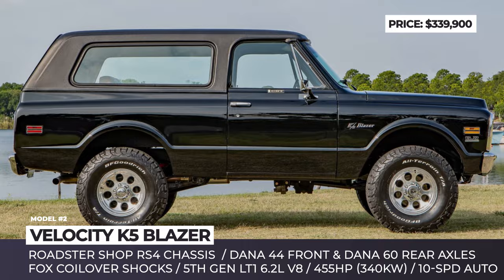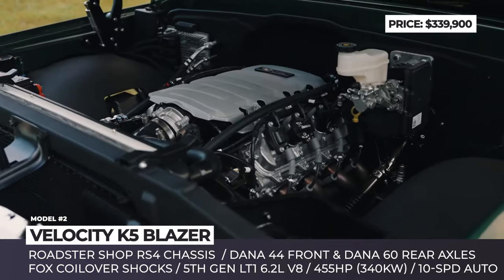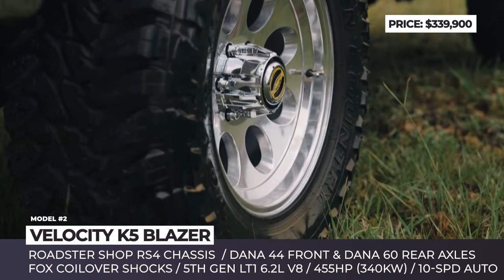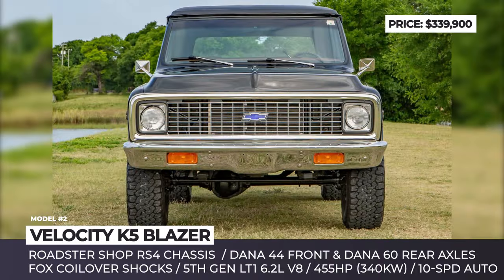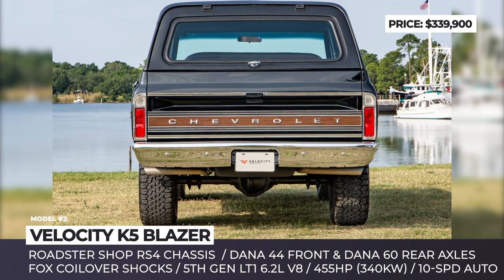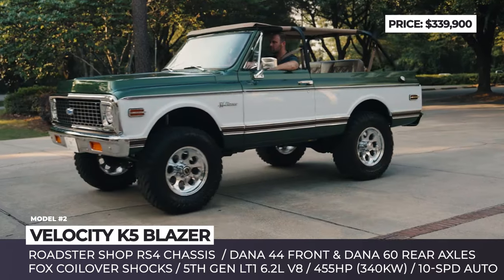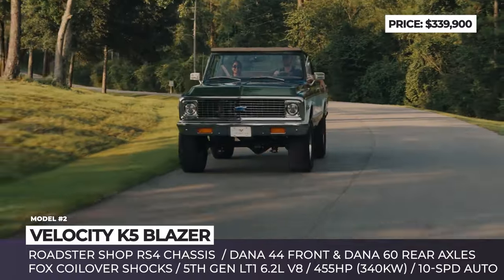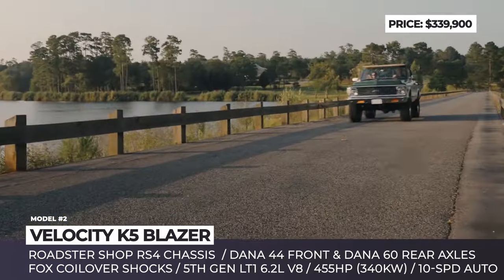Velocity K5 Blazer. Best known for their Ford Bronco restomods, this Florida-based company is now getting into restoration of one of the all-time favorite Chevrolets, the Blazer. Their project is a take on the 1969-1972 models, underpinned by the RS4 chassis from Roadster Shop, fitted with Dana 44 front and Dana 60 rear axles, wheels, sway bars, and coil-over shocks from Fox. The wheels measure 18 inches, come wrapped in 35-inch tires from BF Goodrich or Toyo, and house disc brakes at all four corners.